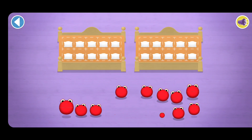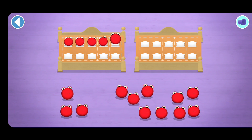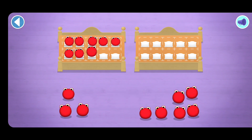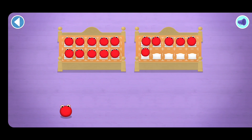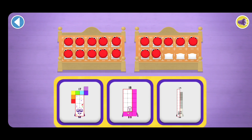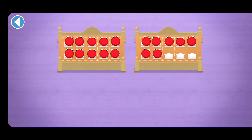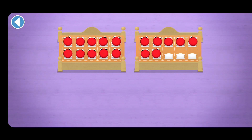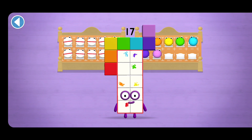Count aloud as you count the number blocks into their beds, one by one. Which number block matches the number of number blobs? One, two, three, four, five, six, seven, eight, nine, ten, eleven, twelve, thirteen, fourteen, fifteen, sixteen, seventeen. Well done, you've counted seventeen number blobs!